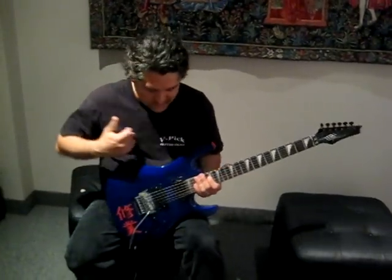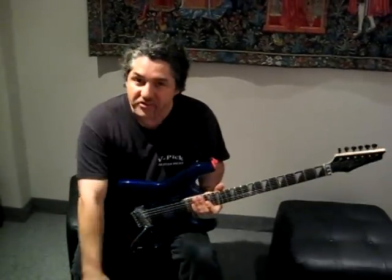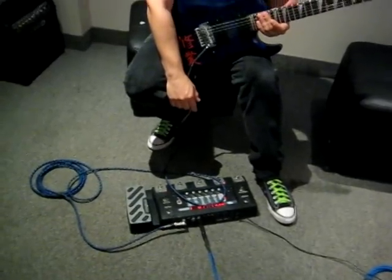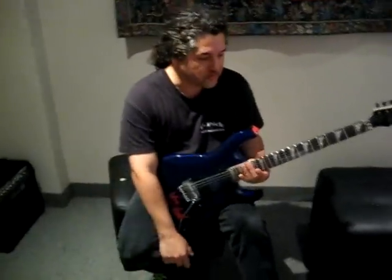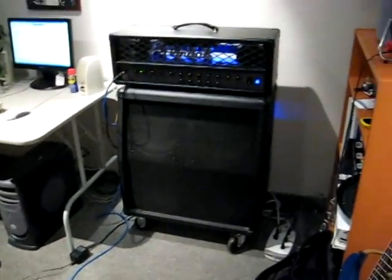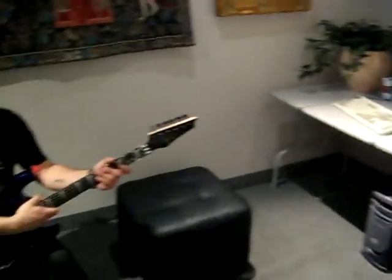First off, I play Kona guitars. Shaler Tremolos — thank you, Shaler, for making the world's best tremolo. Digitech RP500. I'm running through Spectraflex cables and Tsunami cable, and I'm playing through a Randall RT100H 3-channel all-tube amplifier.